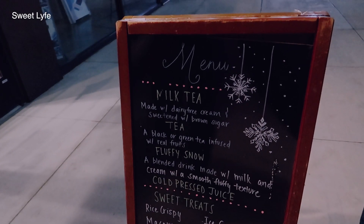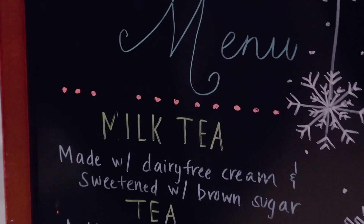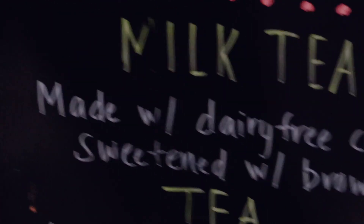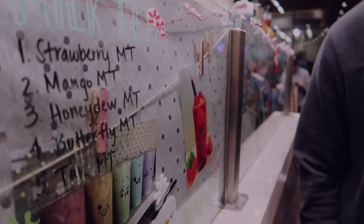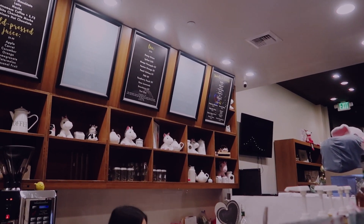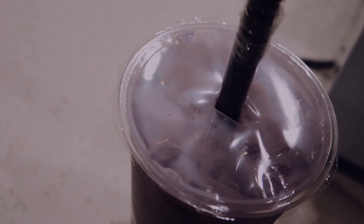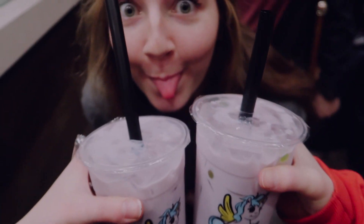Then we went to this place called Sweet Life in Campus Point by Fresno State, where I live. It's a cute little place — it used to be Tapioca Express and then it changed. They have a lot of cool options and they make drinks with dairy-free creamer, which is really cool. I don't know why the boba is green — someone can explain that to me if you know more about boba than I do.